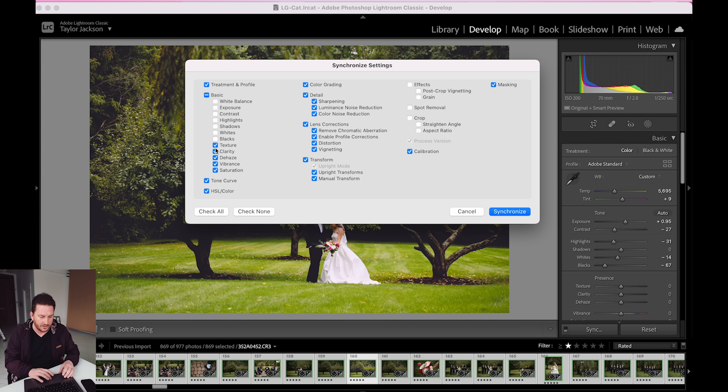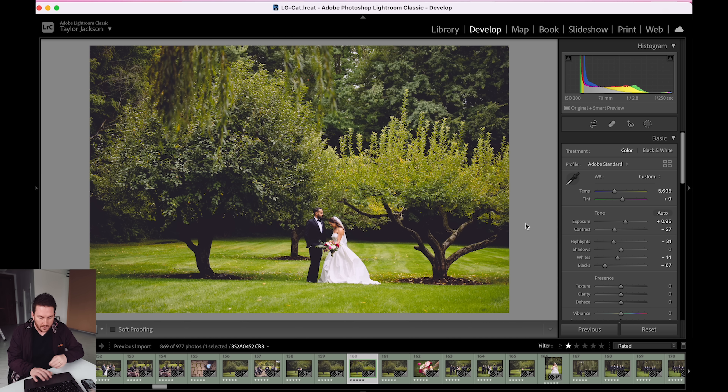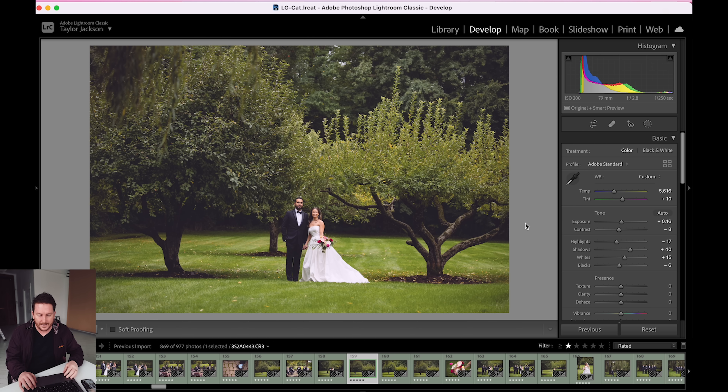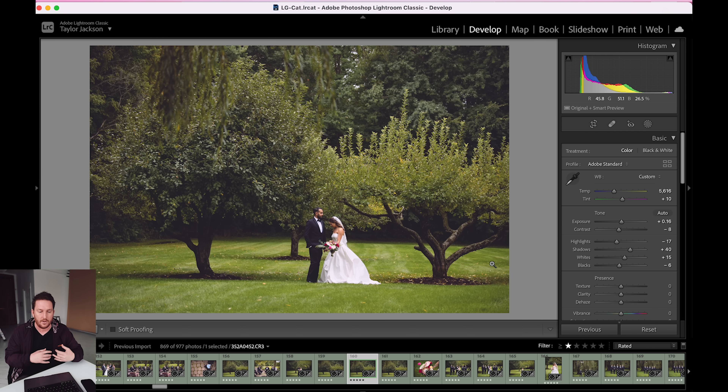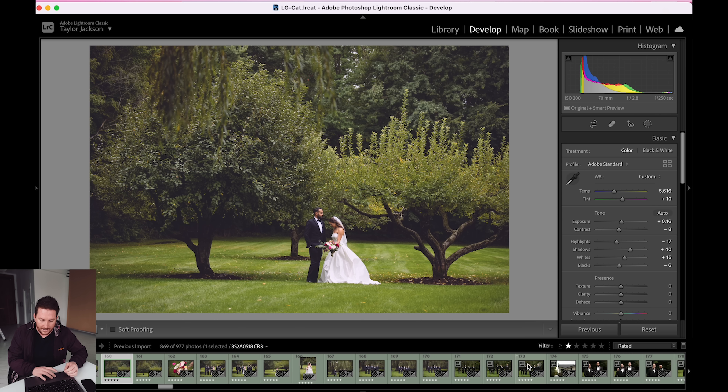I'm basically just keeping the overall edit for color, white balance, and exposure — I'm happy with all of that. Then I hit synchronize, go to the next image, and do a quick previous so it looks exactly like the image before it. That's kind of how I do it without actually training and having 5,000 consistent images to build into the profile. It's also a good way to just make sure this works for you and that this is a system you like.